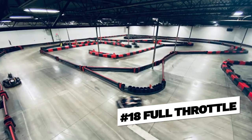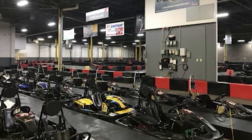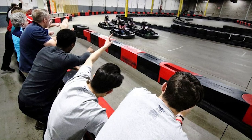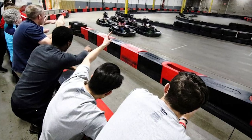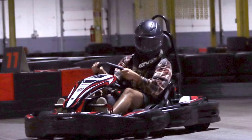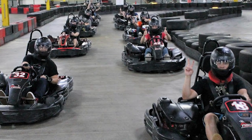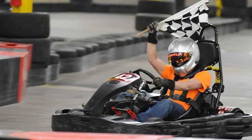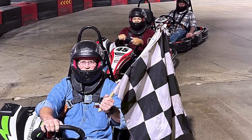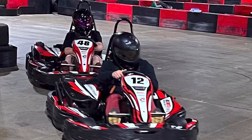Number eighteen, Full Throttle. Full Throttle is an indoor go-kart racing facility in Cincinnati, Ohio, known for its high-speed thrills and adrenaline-pumping racing experiences. The facility features an indoor track with challenging twists, turns, and straightaways. Visitors can race in high-performance go-karts that can reach speeds of up to 40 miles per hour, providing an exciting and competitive experience for both kids and adults. They offer various racing options including individual races, group races, and special events. The facility is equipped with state-of-the-art timing and scoring systems allowing racers to track their lap times. Full Throttle is a popular destination for go-kart enthusiasts and thrill-seekers in Cincinnati.